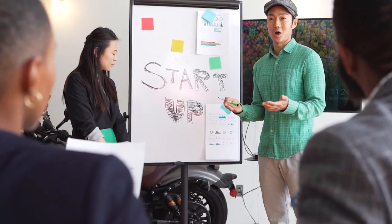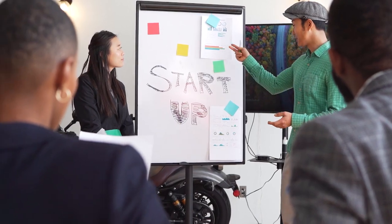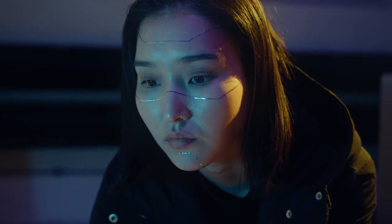Working smart involves optimizing your approach to tasks and responsibilities to maximize productivity and achieve your goals efficiently. Here are some practical tips on how to work smart.